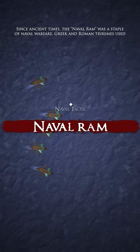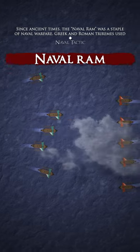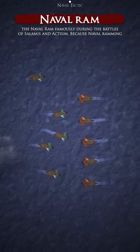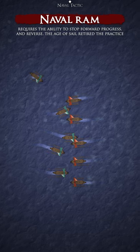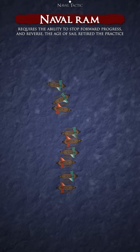Since ancient times, the naval ram was a staple of naval warfare. Greek and Roman triremes used the naval ram famously during the battles of Salamis and Actium. Because naval ramming requires the ability to stop forward progress and reverse, the age of sail retired the practice nearly entirely.